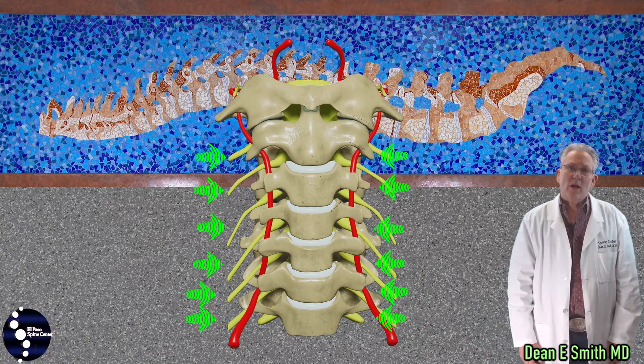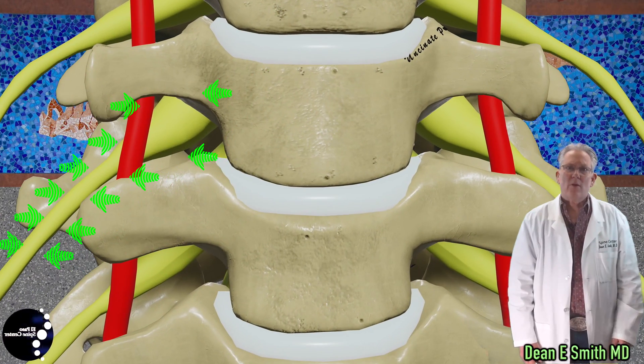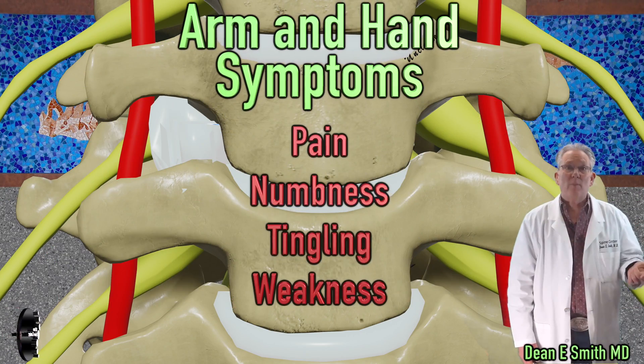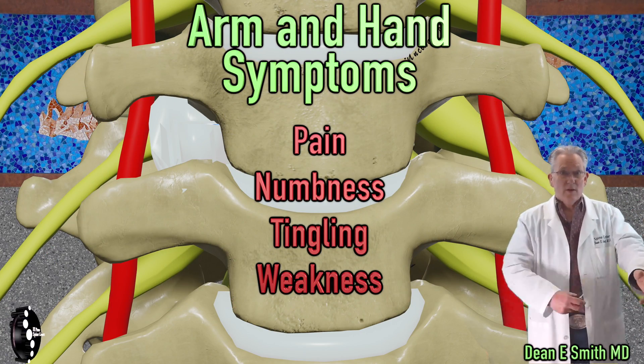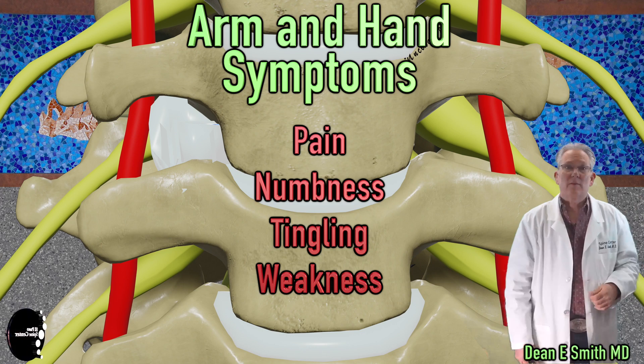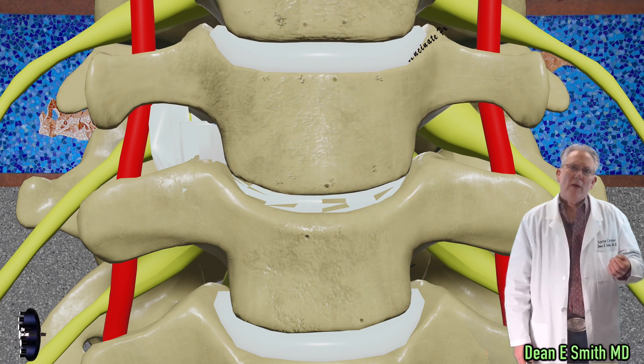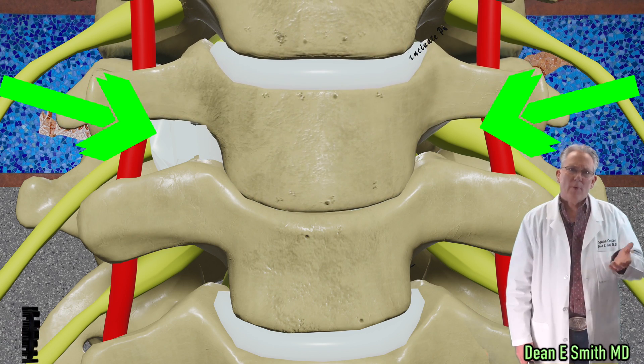If a disc herniates, it will impinge upon the nerve, and this will affect the upper extremity. You can have pain, numbness, tingling, weakness in the arms and hands, along with neck pain. Over time, the disc will crumble, and you will wind up with bone on bone.